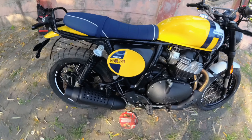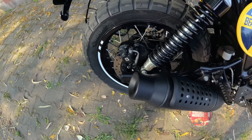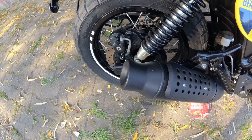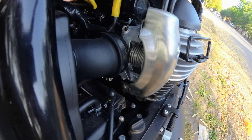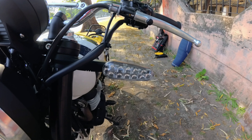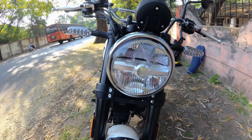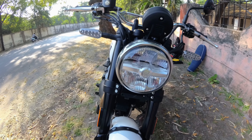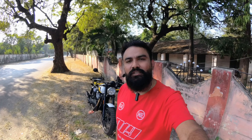Beautiful burbles from the exhaust. The indicators are different — they are all LED now. The headlight is also a different LED unit, mostly the same unit as what we are getting on other Royal Enfield models. The bike looks beautiful from the front angle too. So this is all about the Bear 650.